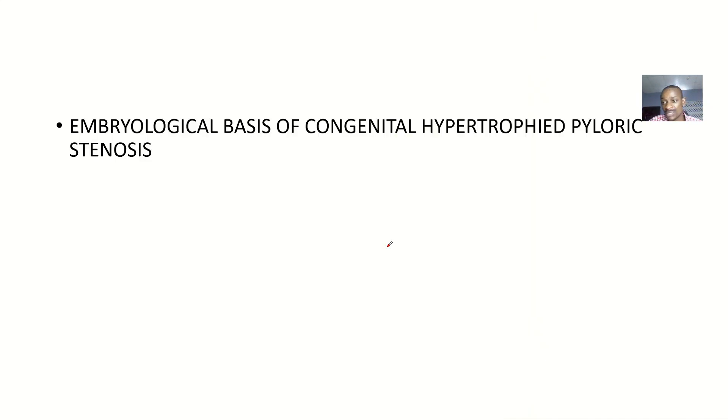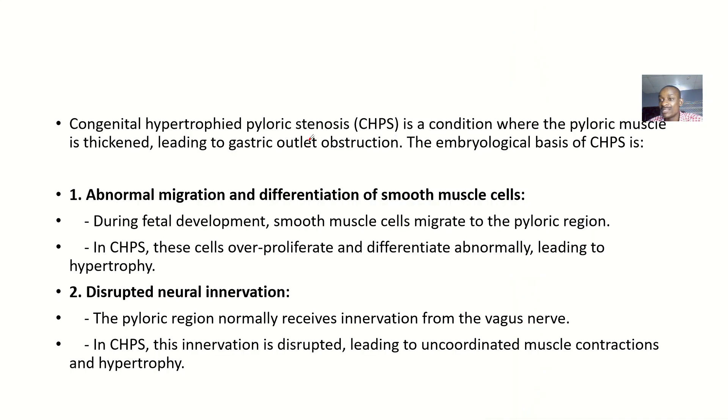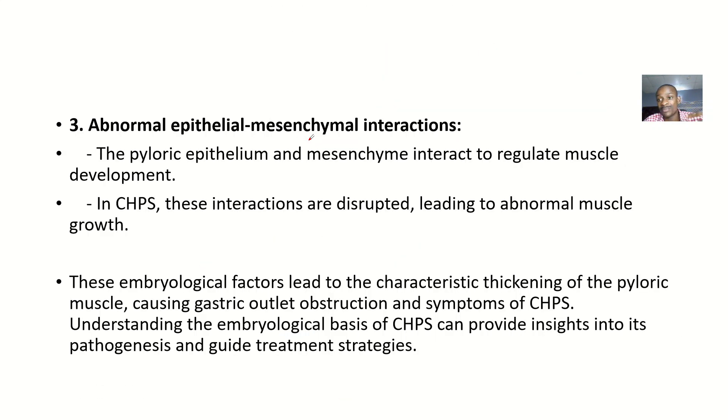So that's the first step towards understanding the question. When you give the embryological basis for congenital hypertrophic pyloric stenosis, you are explaining why this condition happened during the person's development. Usually you give one main embryological basis first, then you add other possible causes — number two and number three. That's how we structure the answer.